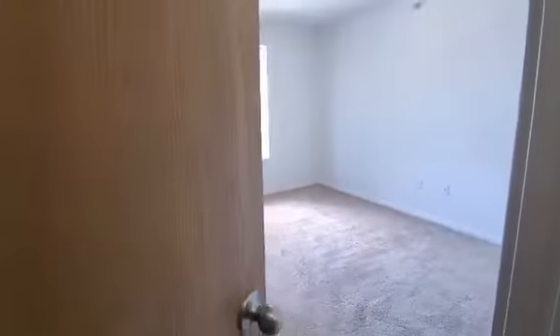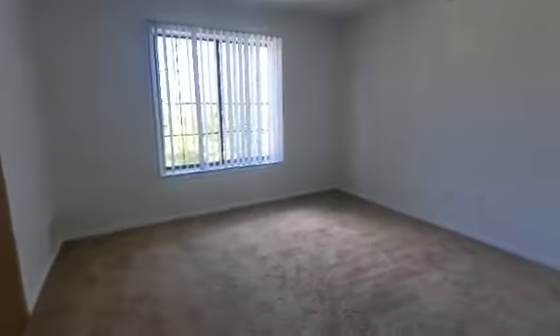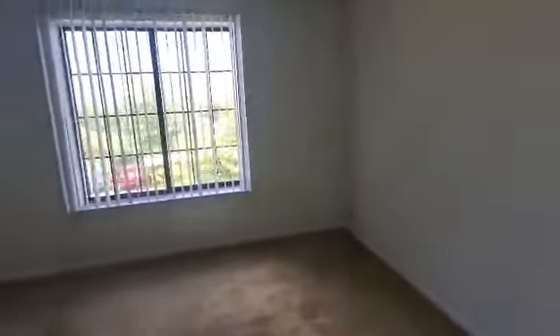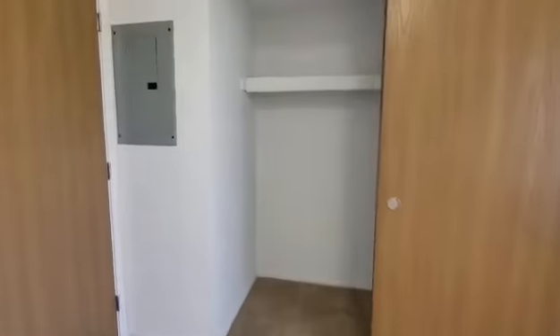We are now entering the bedroom. The bedroom does also have a window bringing in natural lighting throughout the bedroom. It also has a dual-sided closet door, so it does open up on each side with a built-in shelf and a built-in hanging rack.